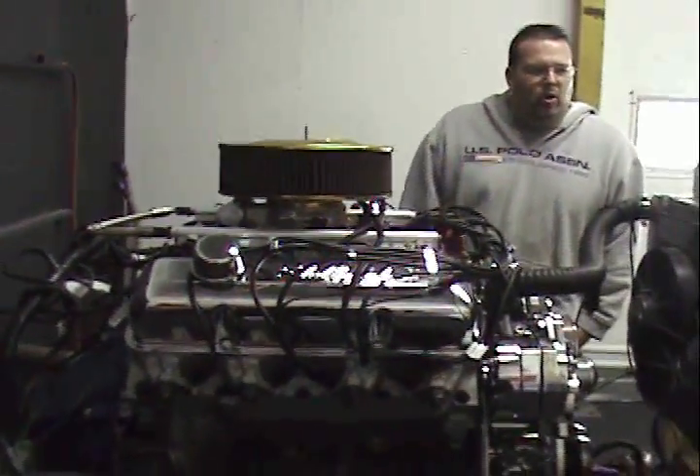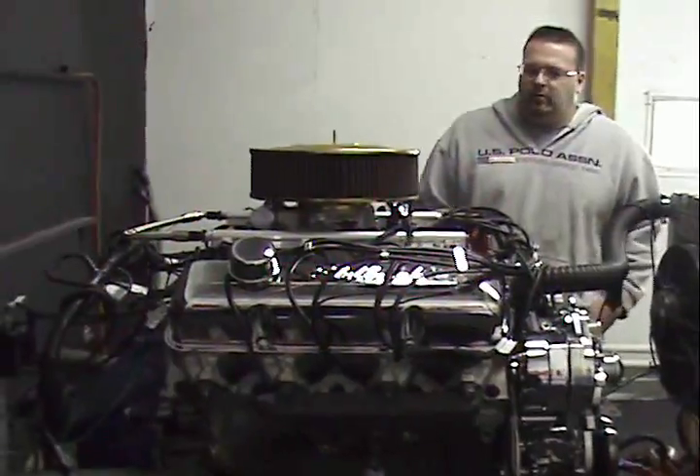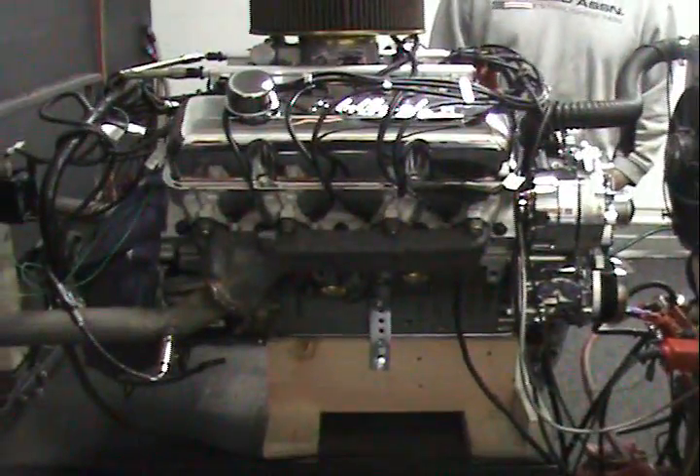On a lot of our motors, this gentleman happened to choose custom paint. You choose the color that you like — he chose that Eleanor Gray, the color from Gone in 60 Seconds.